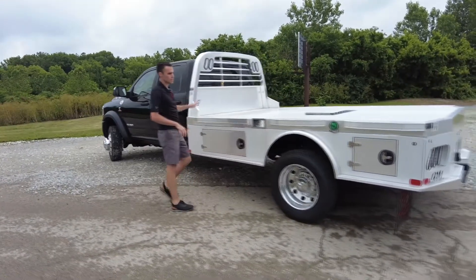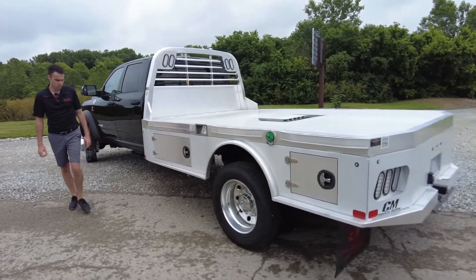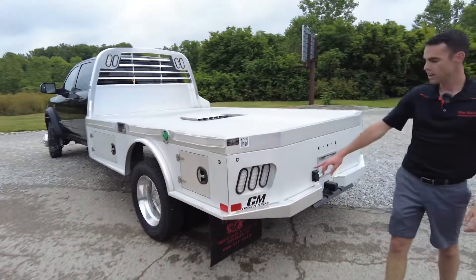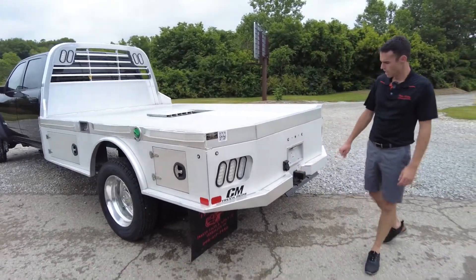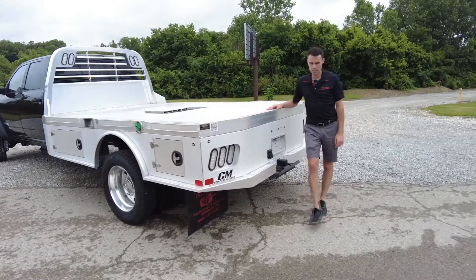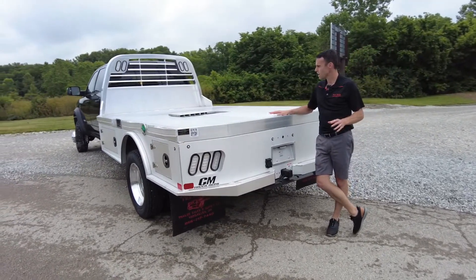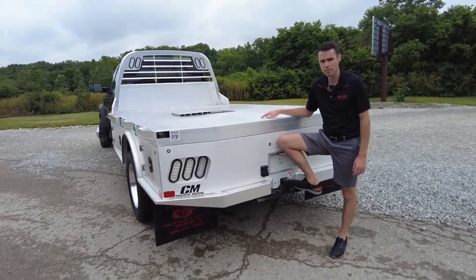Right now let's talk about the flatbed upfit. It's going to be seven and a half feet wide and eleven feet four inches long, built by CM Truck Beds out of Oklahoma — an aluminum bed. The beautiful thing is its durability; being aluminum, it's going to last longer than all of us watching this video. It also has a lot of capabilities being connected to this Ram 5500.